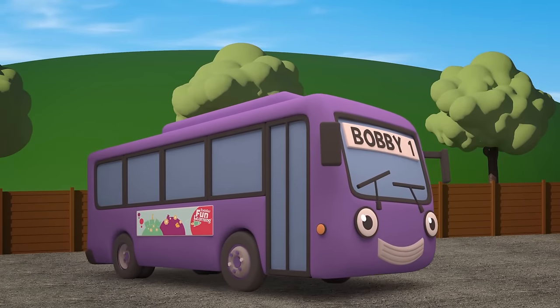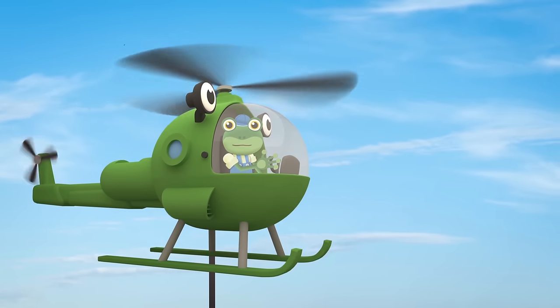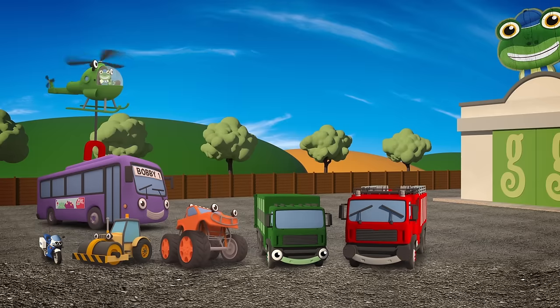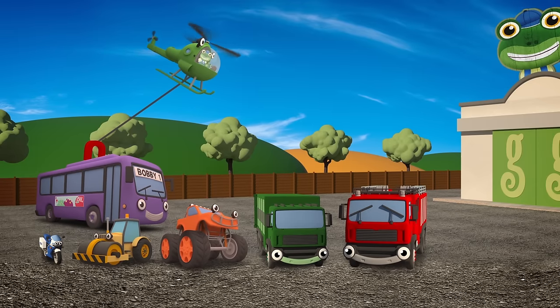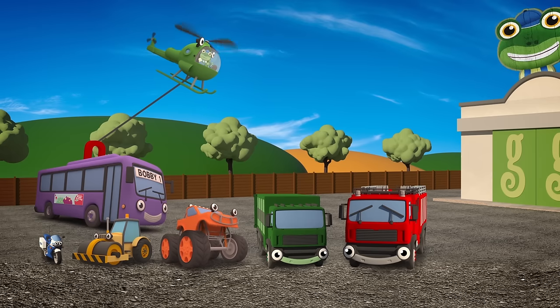Bobby's the biggest vehicle here. Helen, can you please lift Bobby to the end of the line? Oh dear, Helen! I think there's something wrong! Your winch cable looks like it's about to snap!